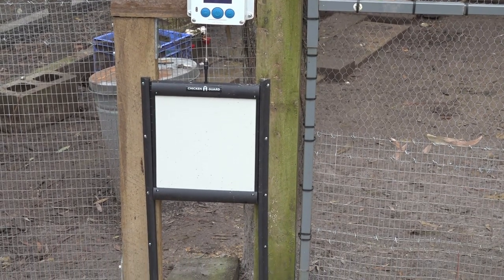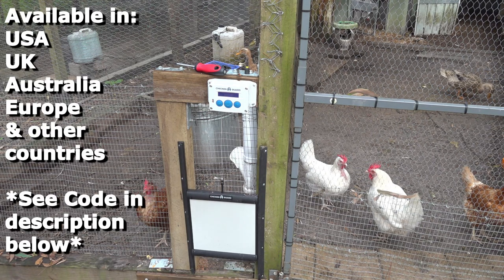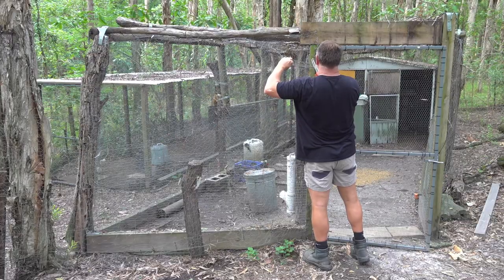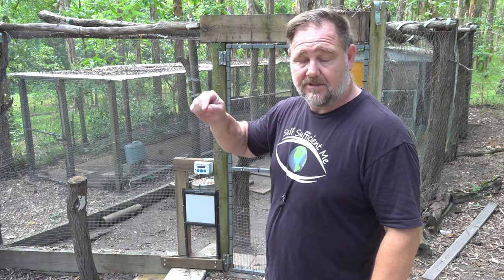I'd like to keep that shut, and that's why I got this setup — an automatic chicken door. It's made by Chicken Guard over in the UK. It's not sponsored; they did offer a sponsorship but I knocked that back in lieu of a simple affiliate arrangement whereby I could get a little bit of a deal for you guys. I'm only trialing this at this stage. It has got great recommendations already online so I'm confident it's going to work. There's an affiliate arrangement that gives you 5% off the purchase price — details are in the description below.